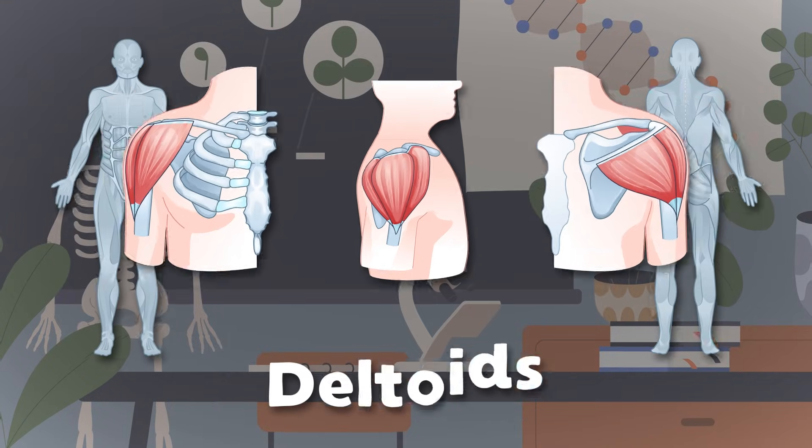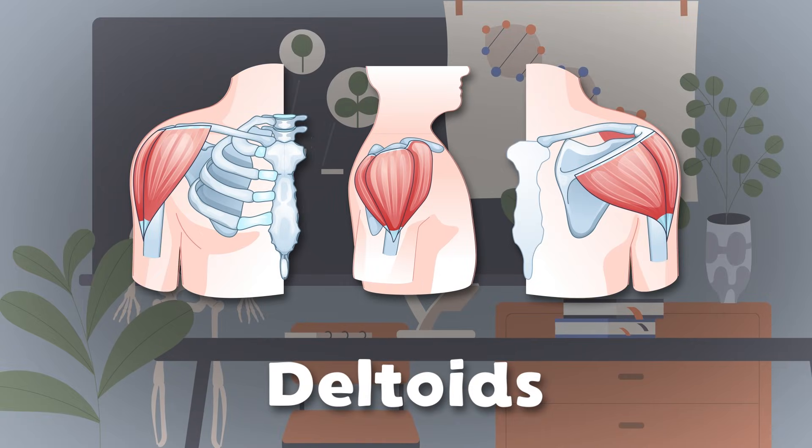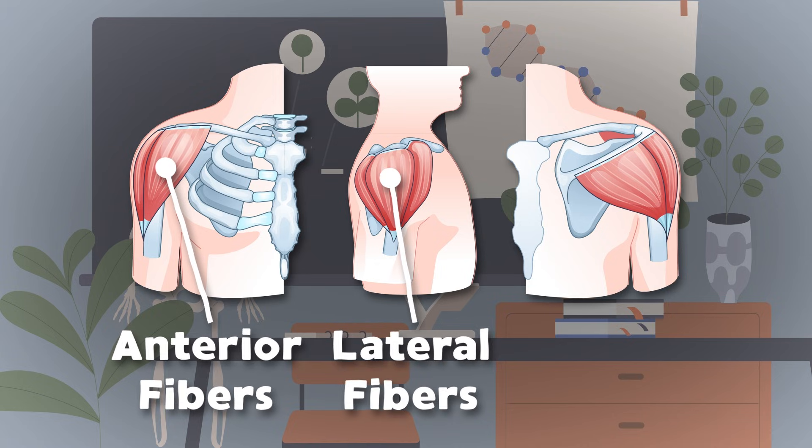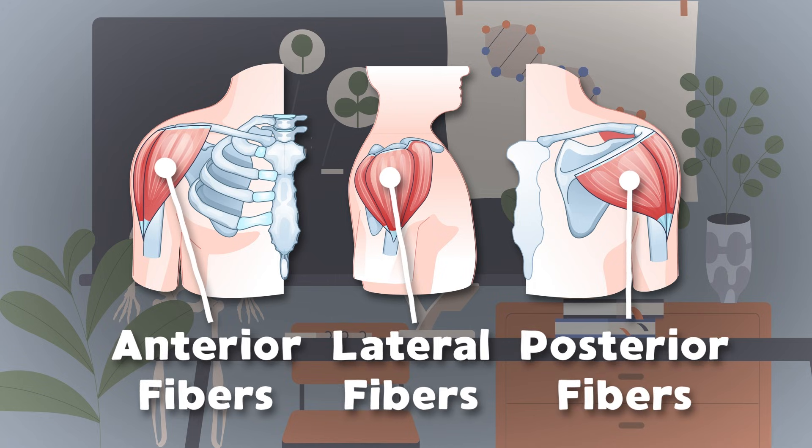We'll start with the deltoids that sit on the shoulders of your arms. There are three parts to your deltoid that I'll teach you with some charm. The anterior fibers are on the front side of you, while the lateral fibers sit on the top of the shoulders — that's two. The third part's called posterior, that sits on your back. All three make up your deltoid muscles. Now how about that?